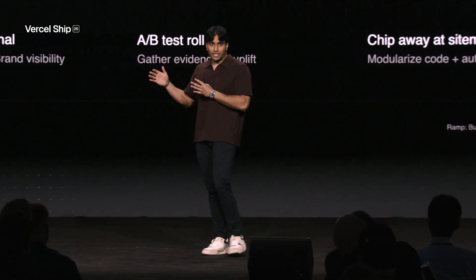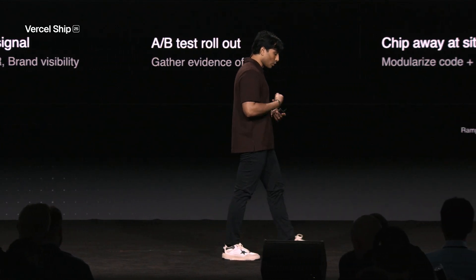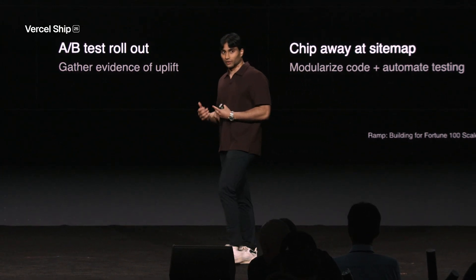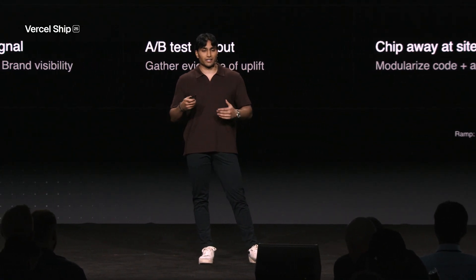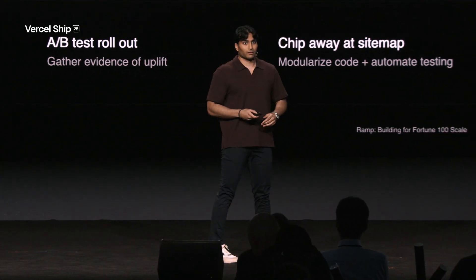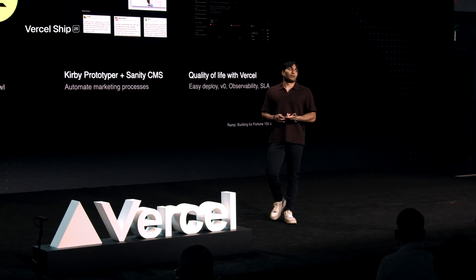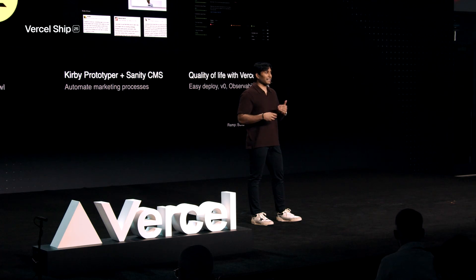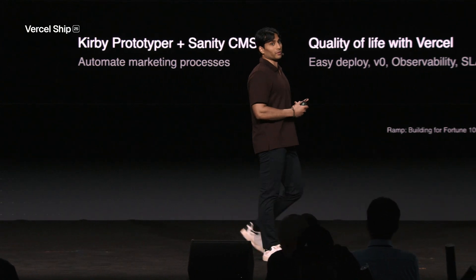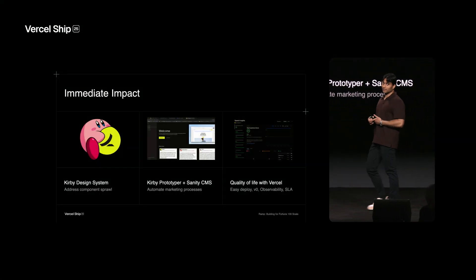The next step was to continue chipping away at the site map and invest in the developer workflow — building out more rigorous testing and thinking critically about where to take things next. Once the migration was complete, the impact really started to show itself. One of the first big things we did was build a net-new design system from scratch.